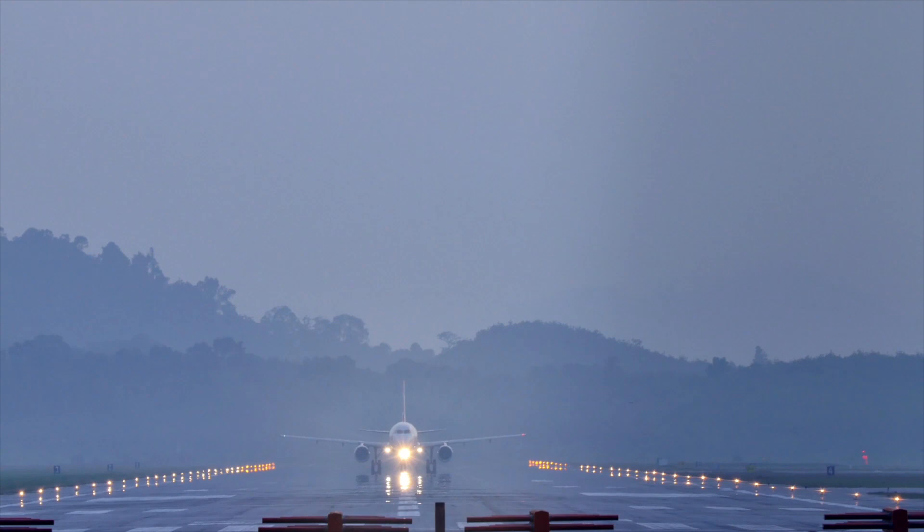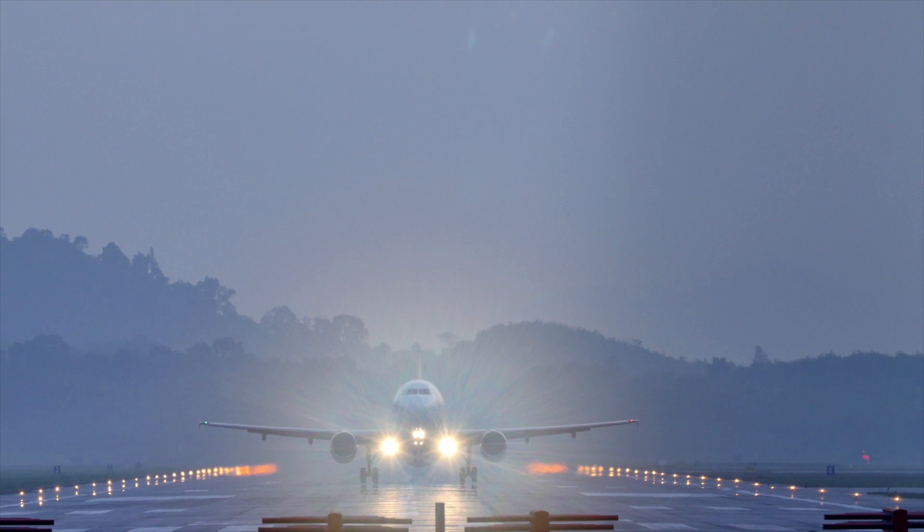Weather affects the aviation industry more so than almost any other transport industry. Airlines face diversions, delays and even cancellations leading to significant direct and associated costs, while pilots have to make the best possible decisions based on information from many different sources. These decisions can be particularly difficult due to the limitations of these sources.